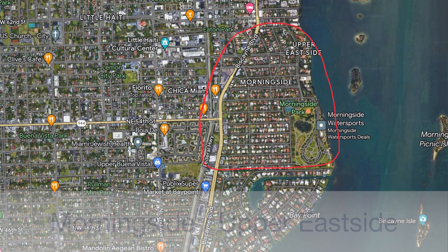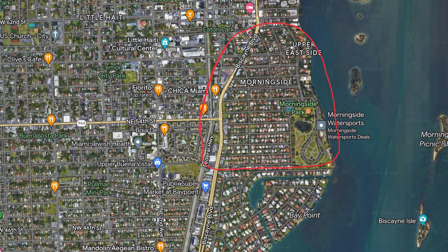The next location is technically two different neighborhoods, but I will put them together since they're basically in the same area. What we are talking about is Morningside and the Upper East Side. If you're looking for a neighborhood with rich history and a tight-knit community, both are great options. These areas are known for their historic homes, lush gardens, and huge green space like Morningside Park, which is located right along Biscayne Bay.